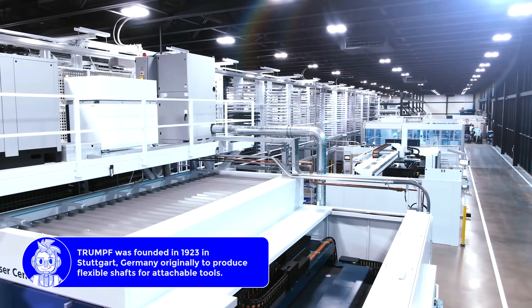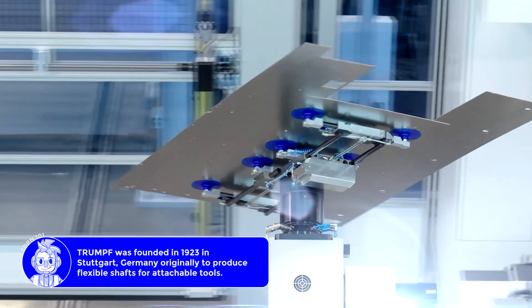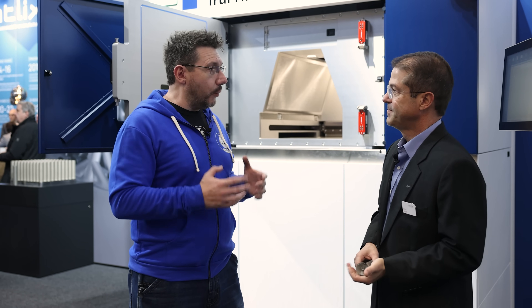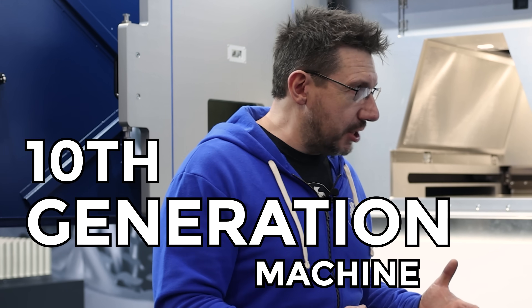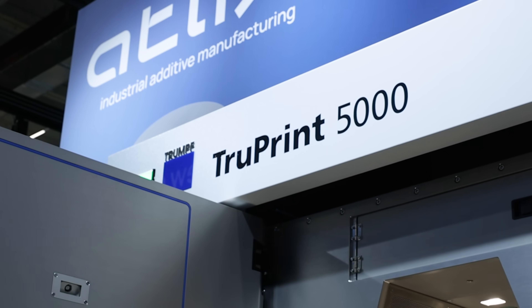ATLIX wasn't always ATLIX — we were Trumpf before, correct? Trumpf has a long legacy of building machines that are stalwart industrial-grade production machines. That's why you get something like this, which is a 10th generation machine. This is the latest generation of our industrial production machine. So you get all of that history, and now you've got the TruePrint 5000.